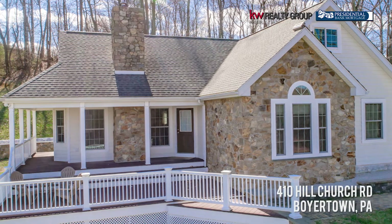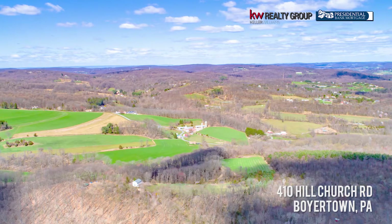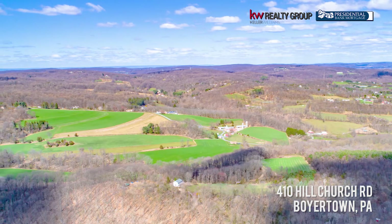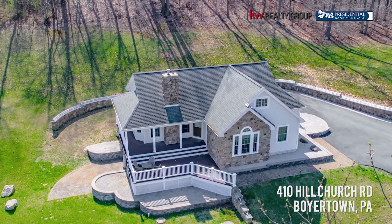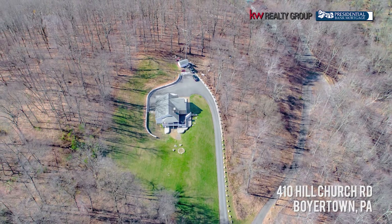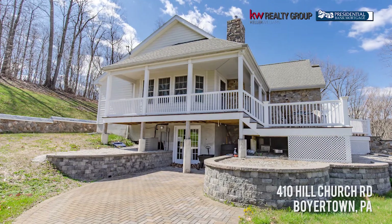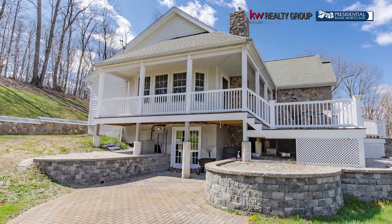Hi everyone, it's Kim Chadwick with Keller Williams Realty Group and the Rittingham and Couch sales team. I'm super excited to show you 410 Hill Church Road in Boyertown. We are nestled away in the mountains of Boyertown — a beautiful area. We're on just under 11 acres with a fishing creek for trout fishing, and you can hunt on this land. This is perfect if you want to be away from people — a great retreat, a great second home, or a great first home.